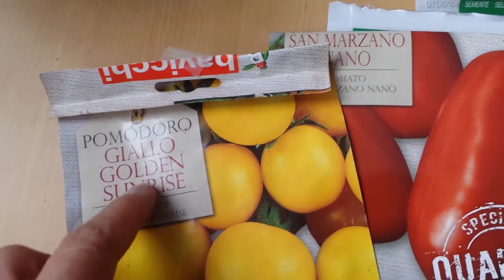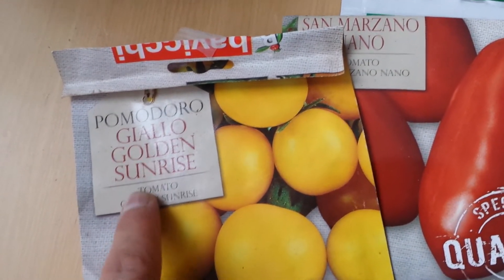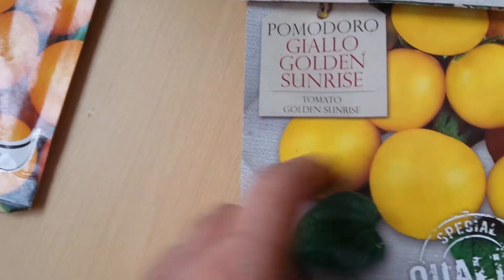Another variety that I'm growing, again from Italy, is Golden Sunrise.